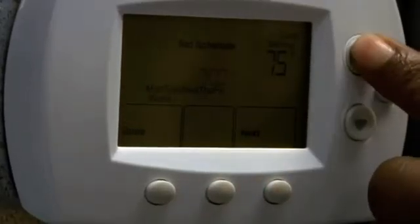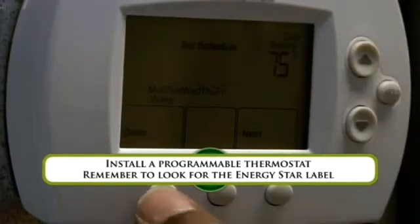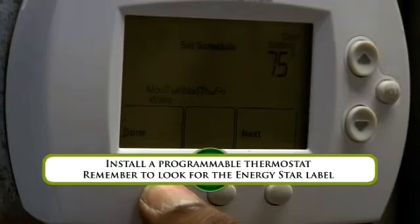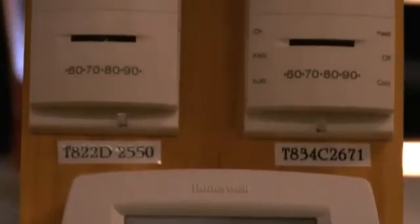Programmable thermostats automatically adjust your home's temperature settings, allowing you to save energy while you're away or sleeping. The return on investment is usually within a year. You can hire a qualified professional electrician or contractor to ensure proper installation.